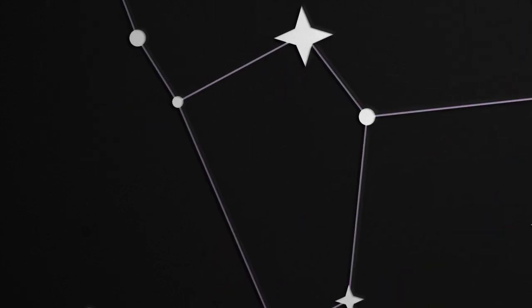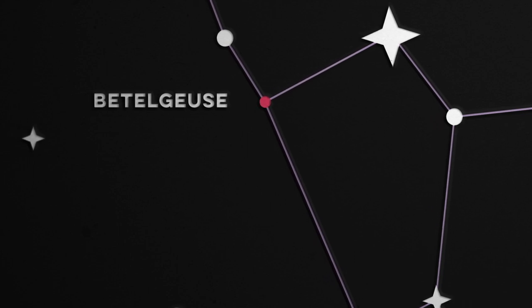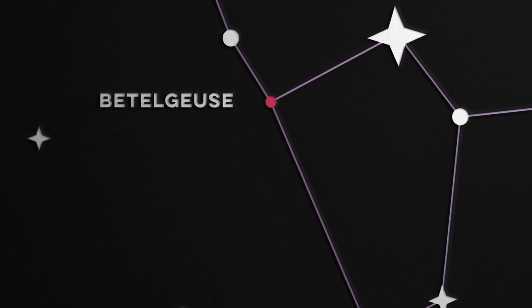The left-hand star of his shoulders is a star called Betelgeuse. It's got a very distinct orange-red colour, and that's because Betelgeuse is a dying star. It's running out of hydrogen fuel, and as it does so, it's expanding, cooling down and turning red.